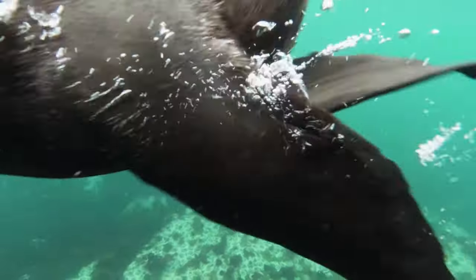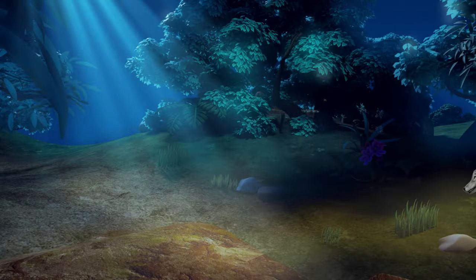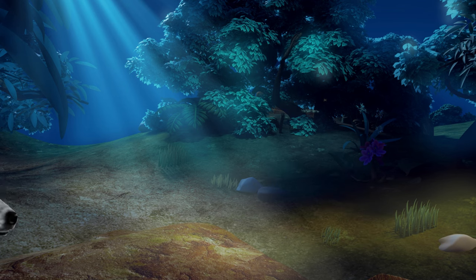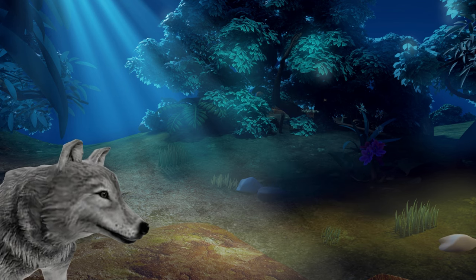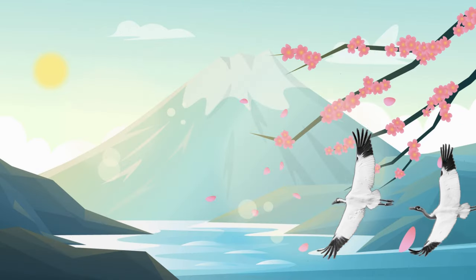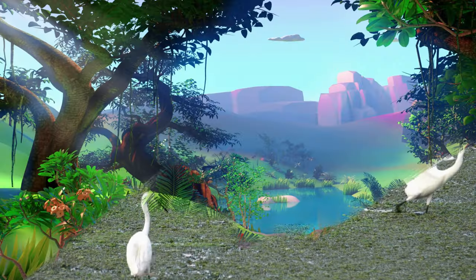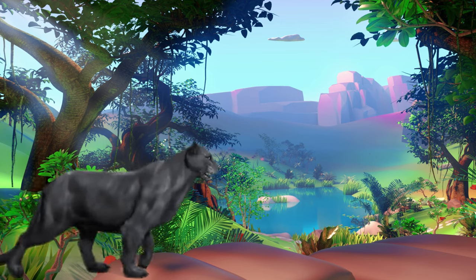Sea lion, sea lion, what do you see? I see a red wolf sneaking by me. Red wolf, red wolf, what do you see? I see a whooping crane flying by me. Whooping crane, whooping crane, what do you see? I see a black panther strolling by me.